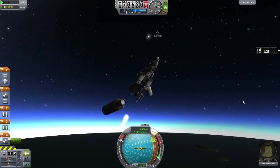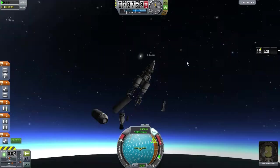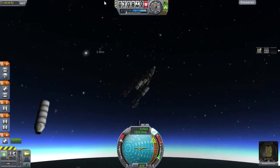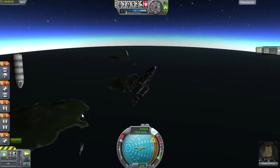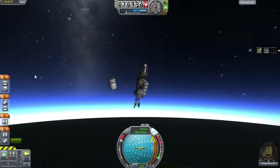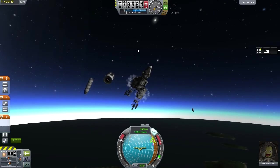He has his capsule, he has his things. Upon firing his nuclear engine he does lose it immediately — not sure why that happened. But he is still okay, still in his capsule, still not dead.